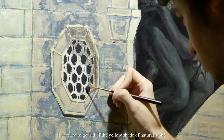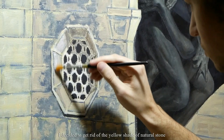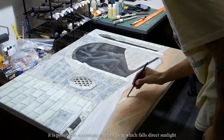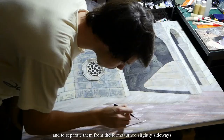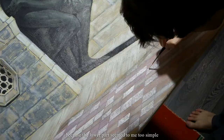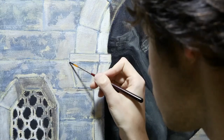To make the image more surreal I decided to get rid of the yellow shade of natural stone by coating the canvas with a layer of translucent zinc white. By adjusting the ratio of pigment to oil in the solution it is possible to accentuate the places where direct sunlight falls and to separate them from the forms turned slightly sideways. I spent a little more time drawing the bricks in the pavement because the lower parts seemed to me too simple.